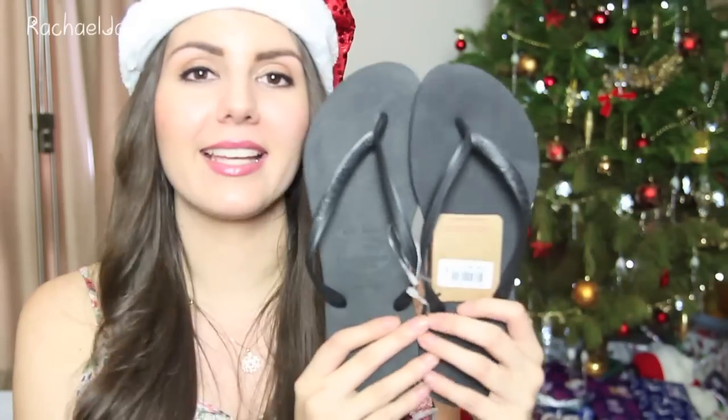While I was at General Pants, I also purchased these Havaianas — I used to call them Havanas when I was younger, but they're actually Havaianas — thongs for mum. These are just the black slim ones that mum has wanted for quite a while, and she broke hers. So we got those.